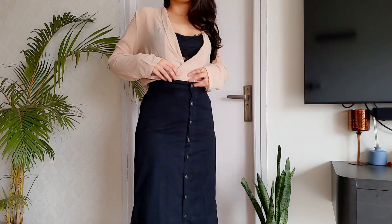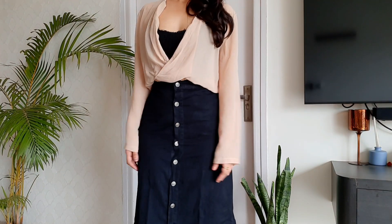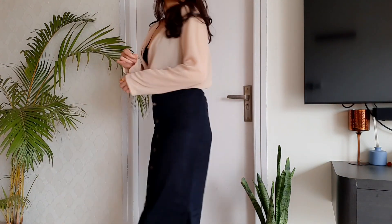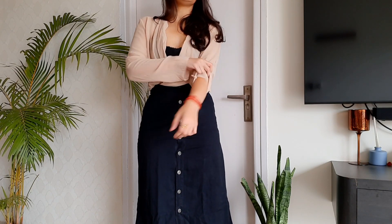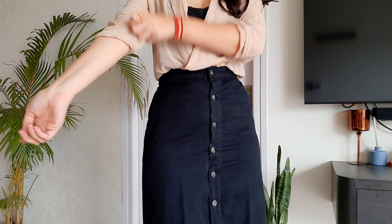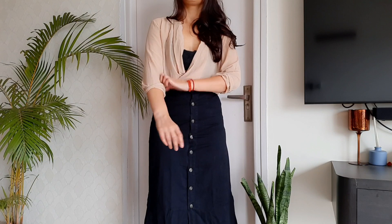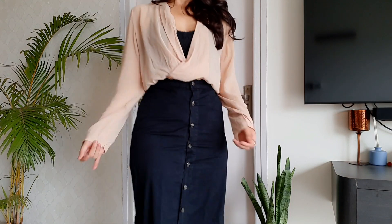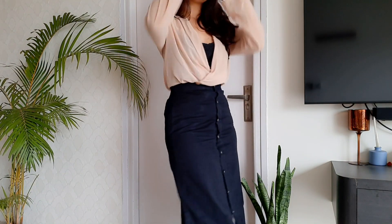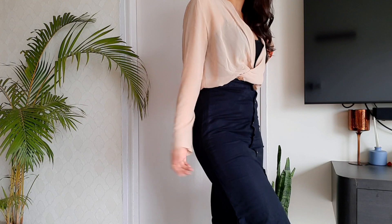Moving on to outfit number four — this one is especially for the last day of the working week where you've worked really hard and now it's time to party even harder. I have this georgette blazer, which is collarless and has no labels, and I've tucked it inside the skirt to give it a very formal, structured look. If you don't have a summer blazer like this, you can use any shirt in materials like georgette, organza, or chiffon — anything a little see-through — that's what will make this outfit work. I'm adding my regular pair of black two-strap suede heels.